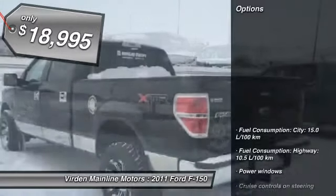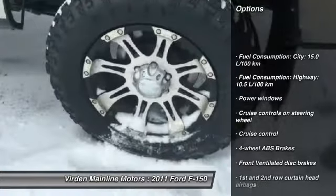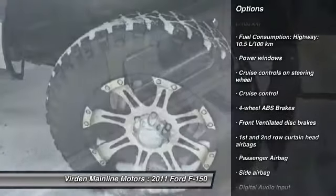Here are some of this vehicle's great options: cruise control, MP3 player, power windows, passenger airbag.